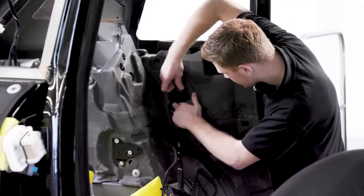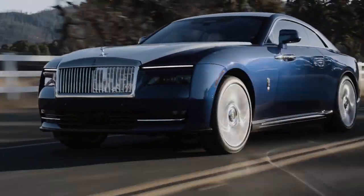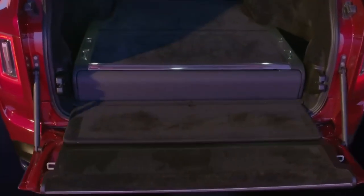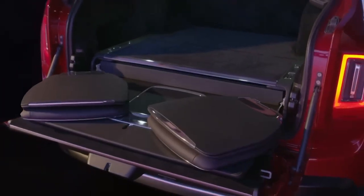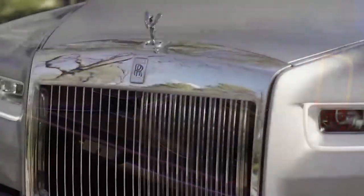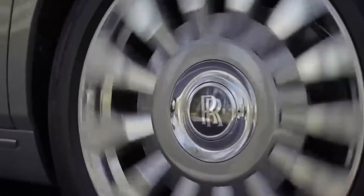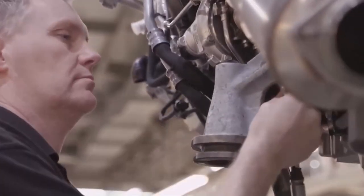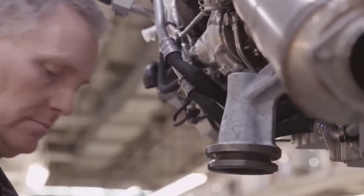Discover the engineering marvels that underpin every Rolls-Royce creation. From the moment you step into a Rolls-Royce, you are greeted with a symphony of advanced technology and unparalleled performance. At the heart of these extraordinary vehicles lie meticulously engineered powertrains that seamlessly blend power, refinement, and efficiency. Each engine is a testament to Rolls-Royce's dedication to pushing the boundaries of automotive engineering, delivering a ride that is both exhilarating and serene.